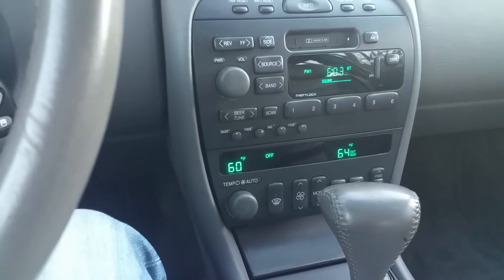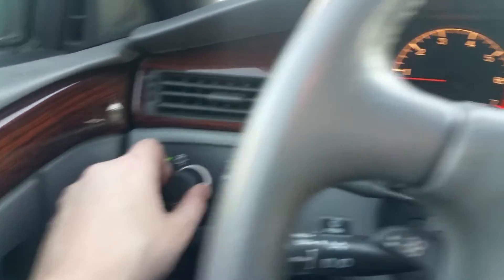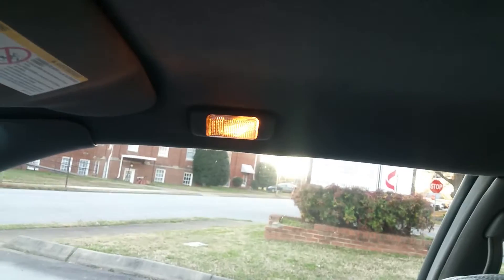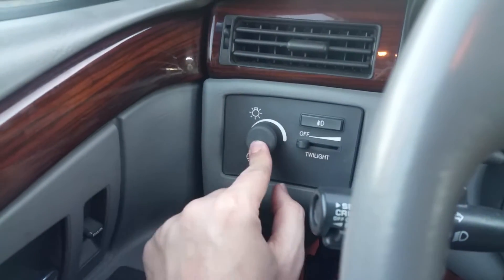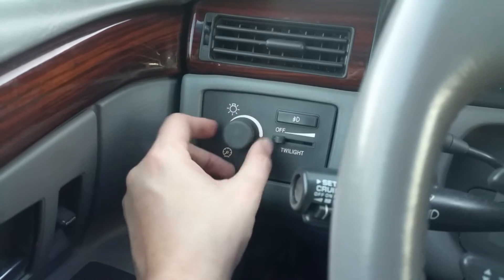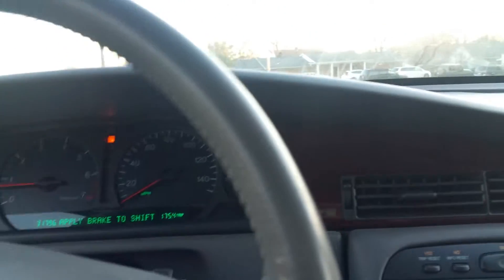All the little dials work — fan speed, temperature of the fan, you can lower or raise it. All the lights in the dashboard go on when you turn the knob. All your dome lights go on the way they should. Fog light switch is here. Everything goes on and off as it should.